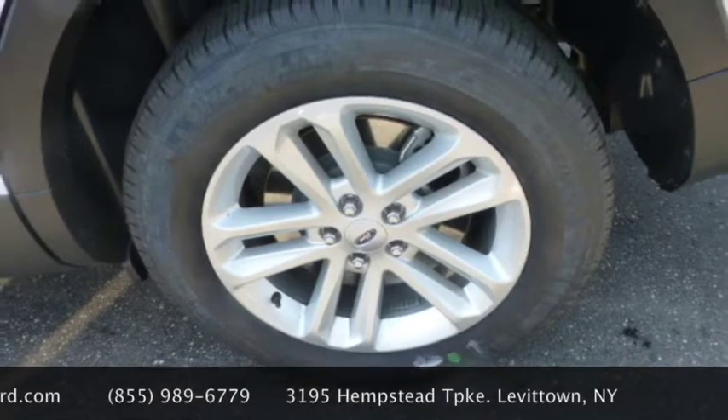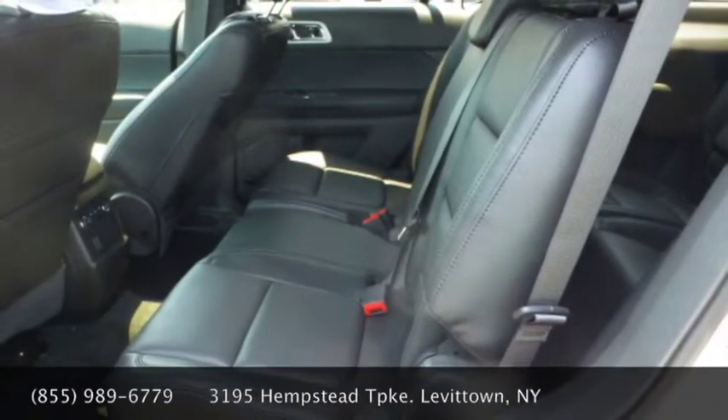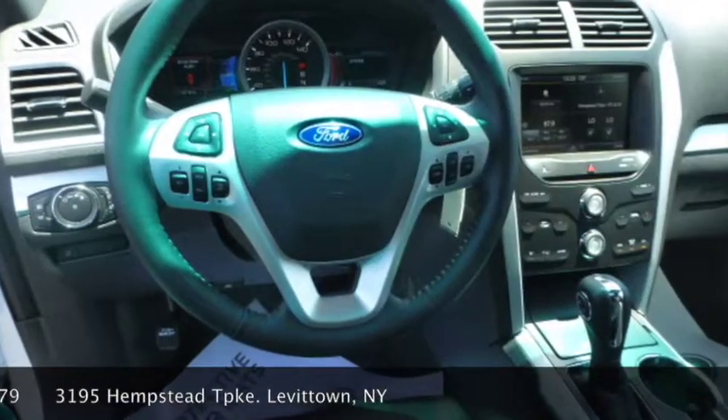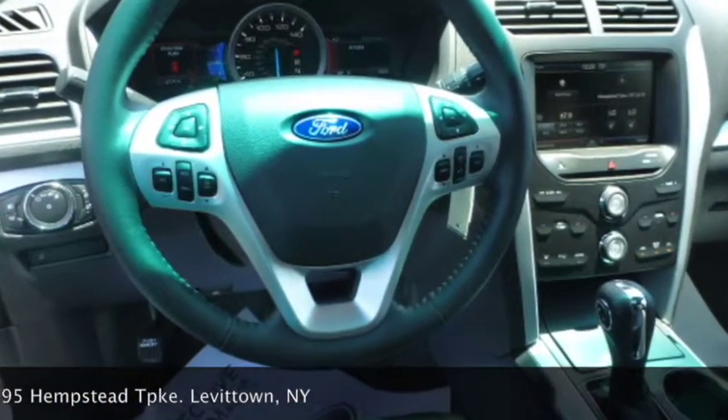The Ford Explorer also has standard third row seating, a safety canopy, and rollover sensors. Every vehicle is covered with a 3-year, 36,000-mile bumper-to-bumper warranty.